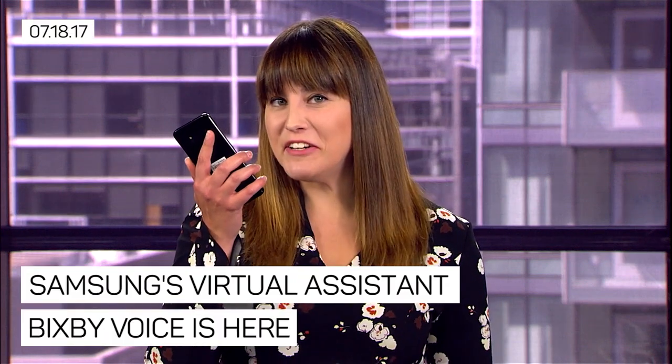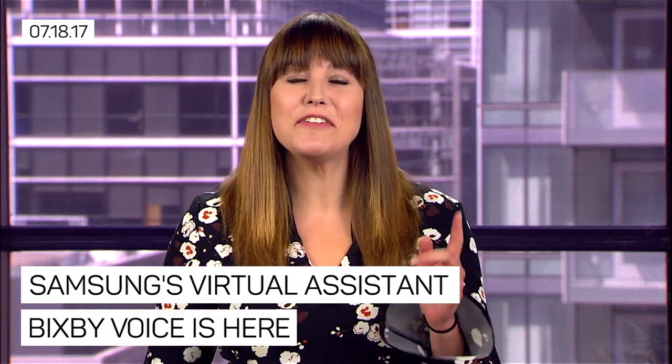Hi Bixby, I have some big news. Want to hear what it is? If you own a Galaxy S8 or S8 Plus, go download Bixby Voice right now. It's finally available.